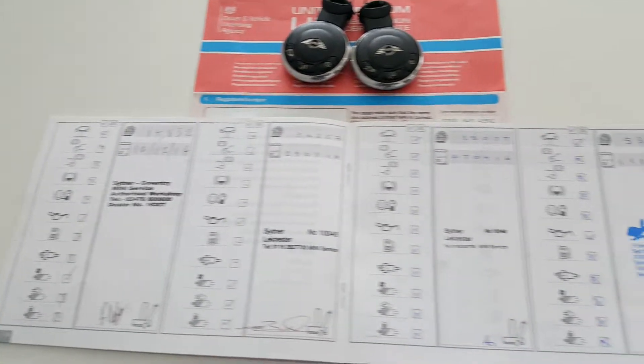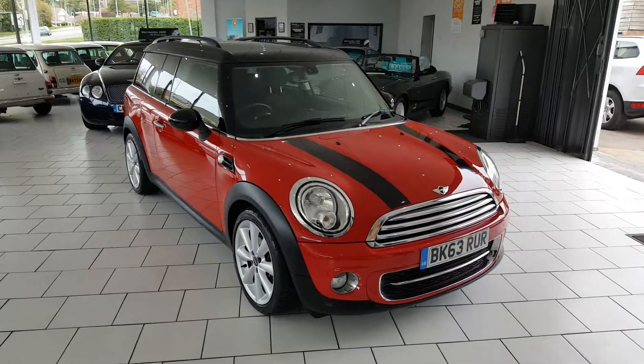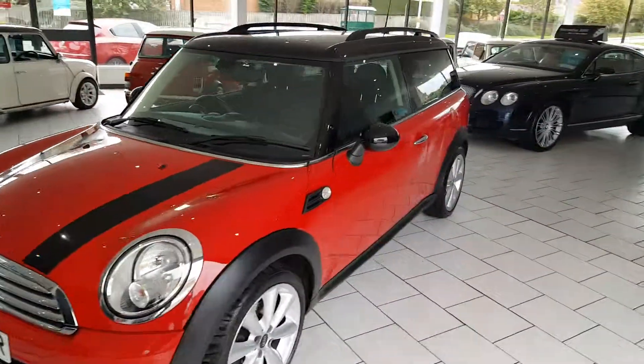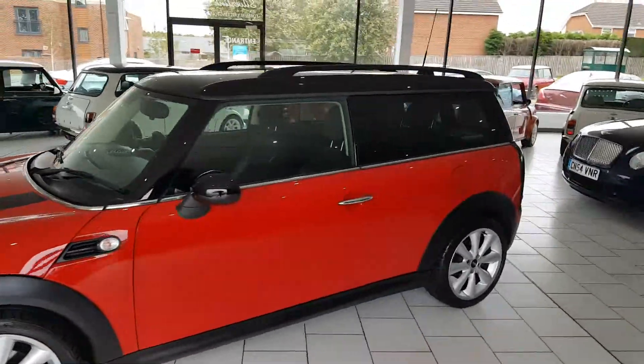You have two keys for the car and an excellent service history. On delivery, this lovely Mini will come serviced, with 12 months MOT and a Gold Cover warranty, which can be extended.